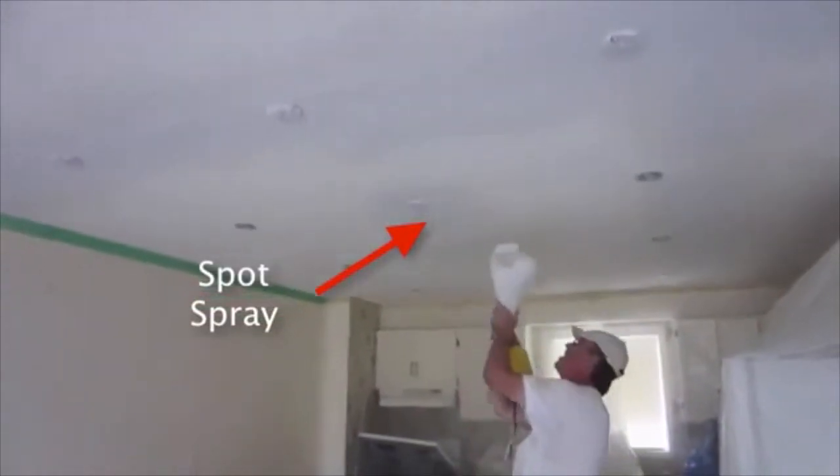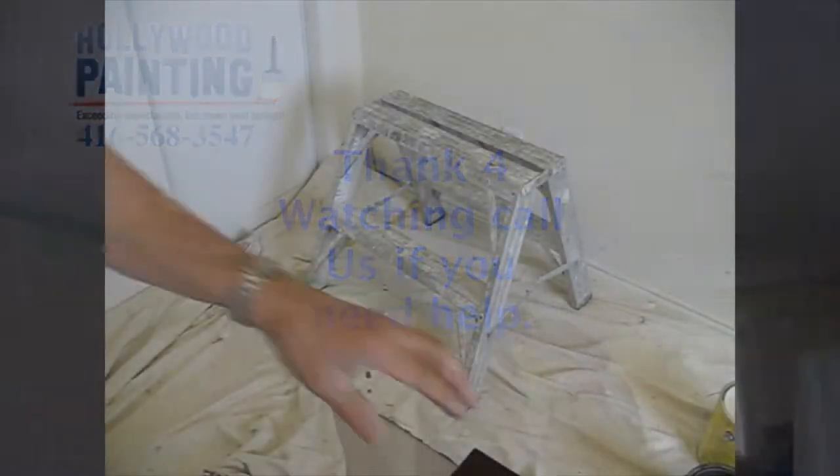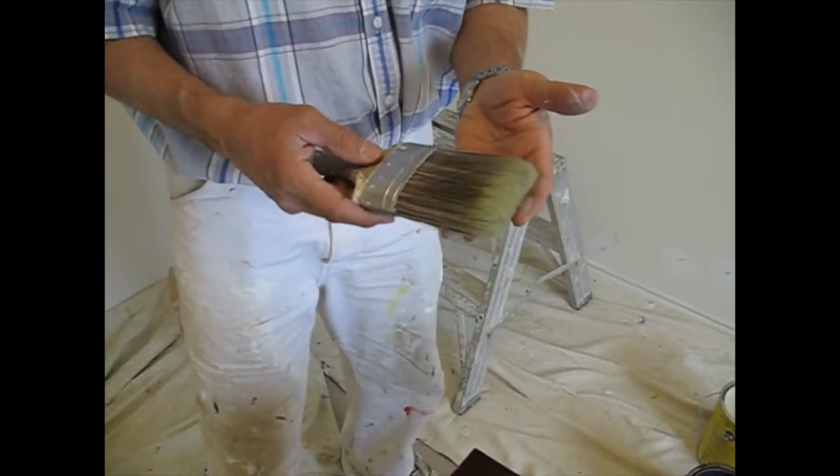We do interior carpentry work such as remove and replace face boards and doors. We repair and rebuild decks and do deck staining and power washing.